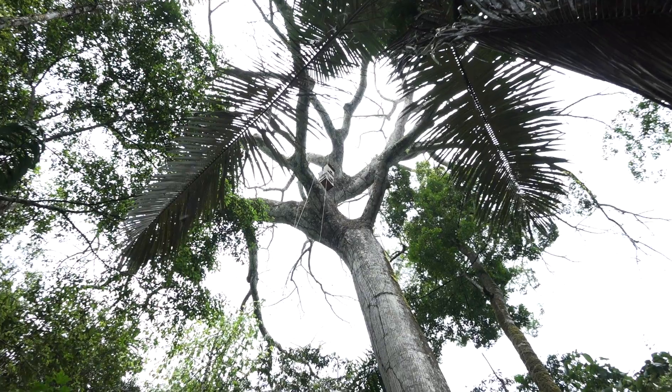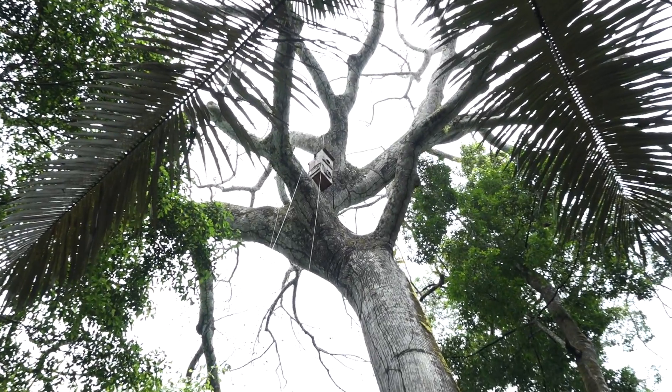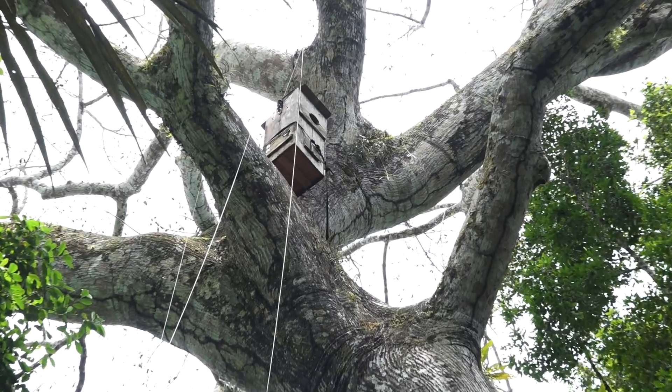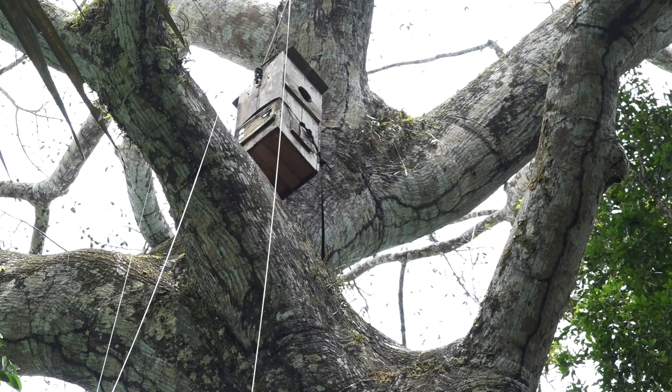So having enough data and enough breeding seasons, we can conclude what kind of nests these species prefer, so we can provide or suggest the best artificial nest design for them in the future.